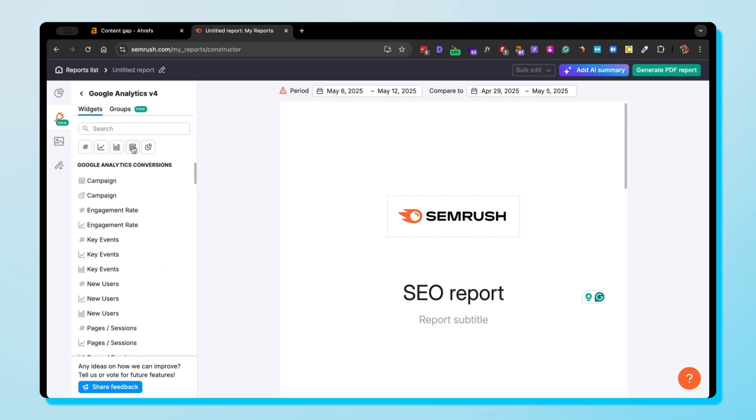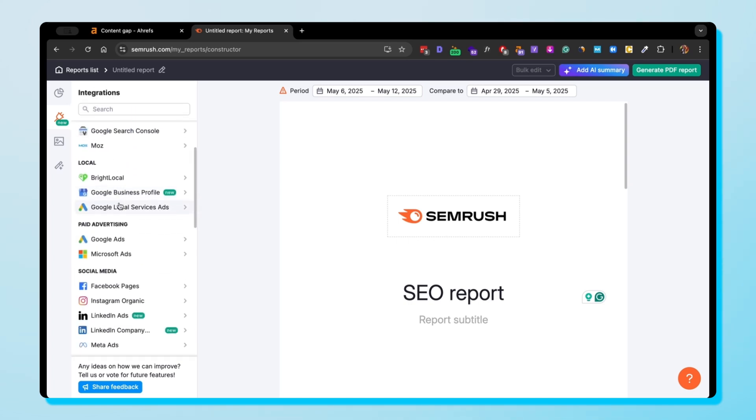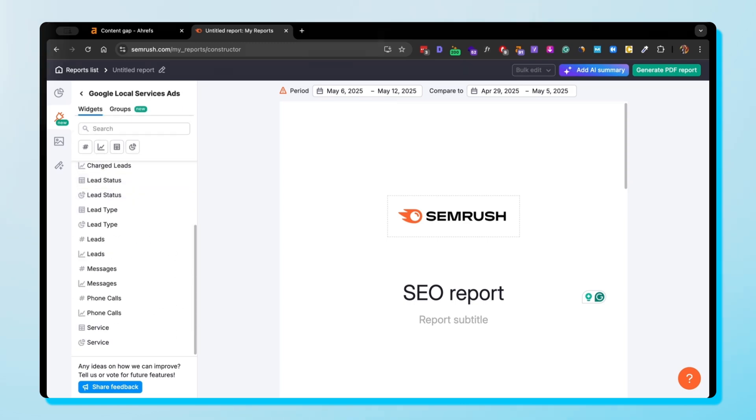SEMrush, on the other hand, integrates with Google Analytics, Google Ads, Search Console, Trello, and other tools using Zapier. SEMrush also offers a bulk data export feature, allowing you to scrape and process data from thousands of keywords or domains at once — perfect for large-scale projects. This choice depends on whether you're comfortable creating custom tools or prefer using an integration like Zapier.